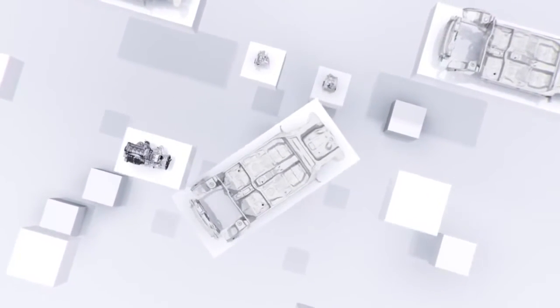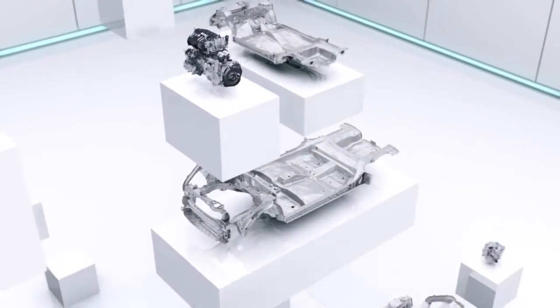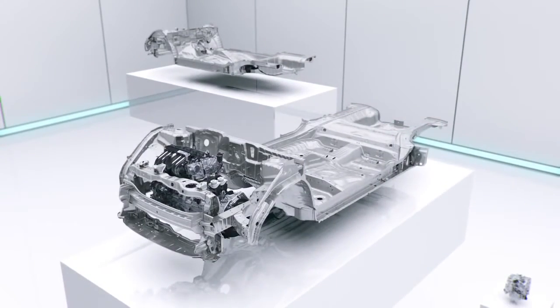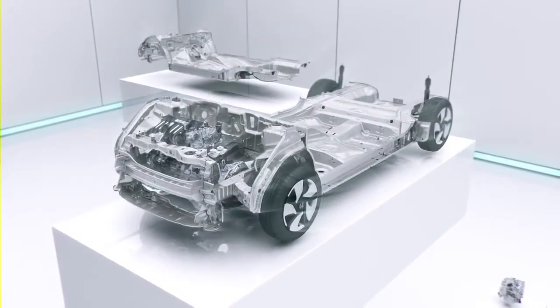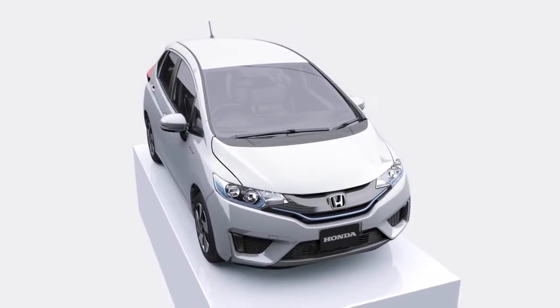While complying with high safety standards in many countries around the world, this new platform also provides the flexibility to accommodate a variety of models. With a newly designed platform, Honda combines attractive styling with the most spacious interior in its class.